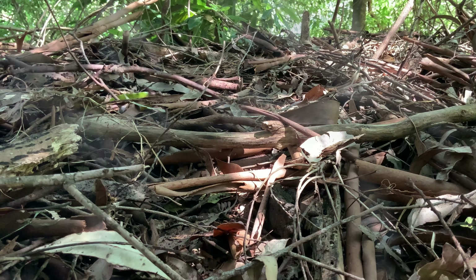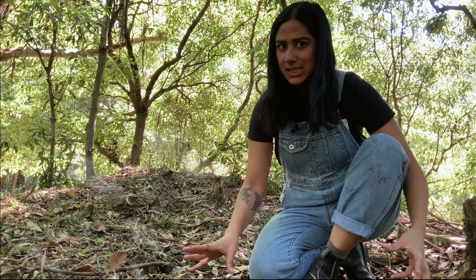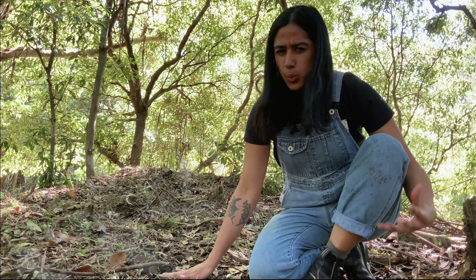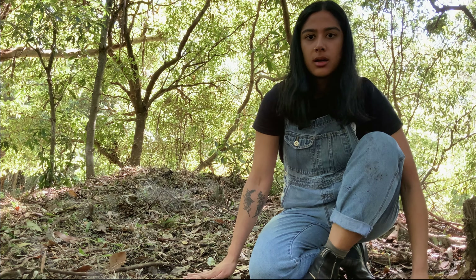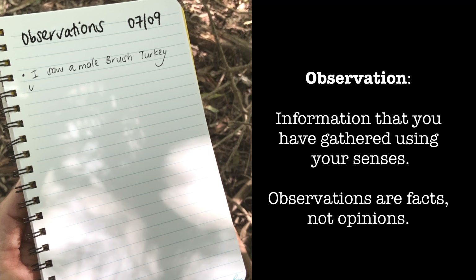Oh, so that's where the mysterious noise was coming from. This brush turkey is using his big strong legs and huge feet to rake these leaves into this mound. Well, we've got to get a closer look at this.